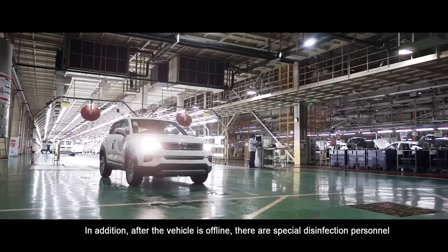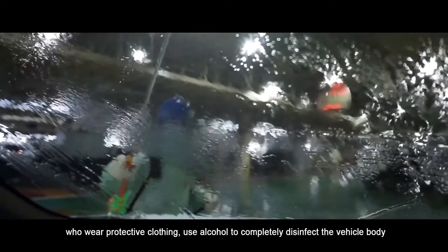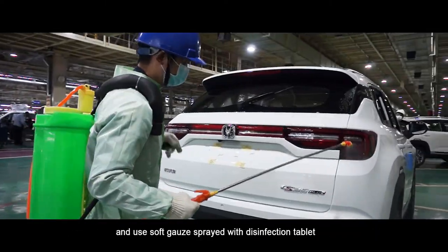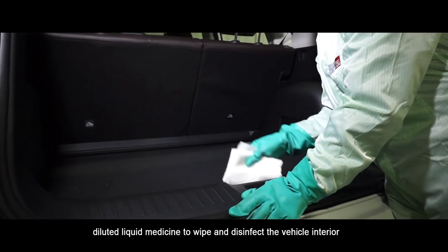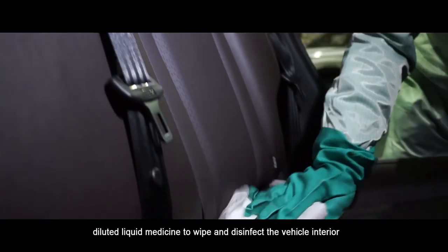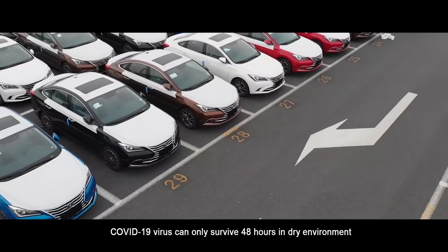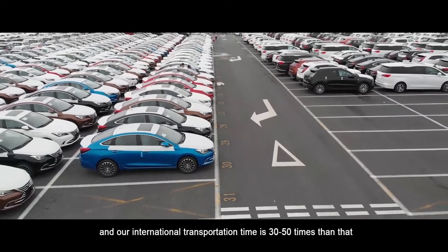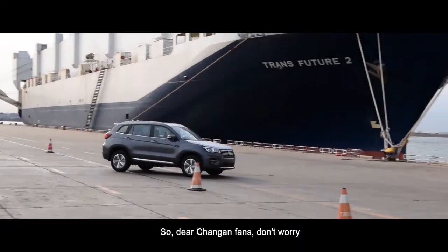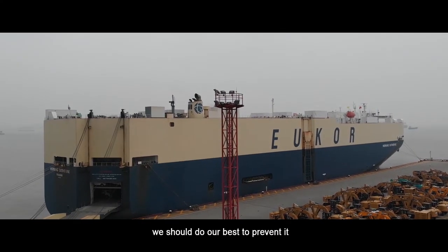In addition, after the vehicle is offline, special disinfection personnel wearing protective clothing use alcohol to completely disinfect the vehicle's body, and use soft gauze sprayed with disinfection tablet diluted liquid to wipe and disinfect the vehicle interior. The COVID-19 virus can only survive 48 hours in a dry environment, and our international transportation time is 30 to 50 times that. So, dear Chang'an fans, don't worry. During this special moment, we should do our best to prevent it.